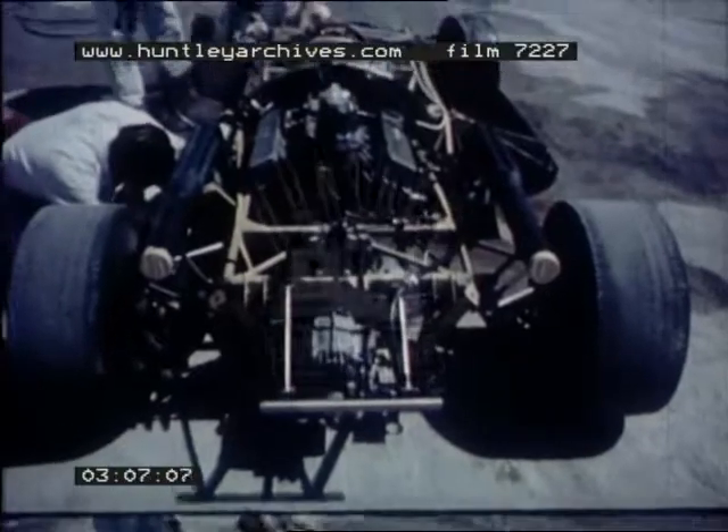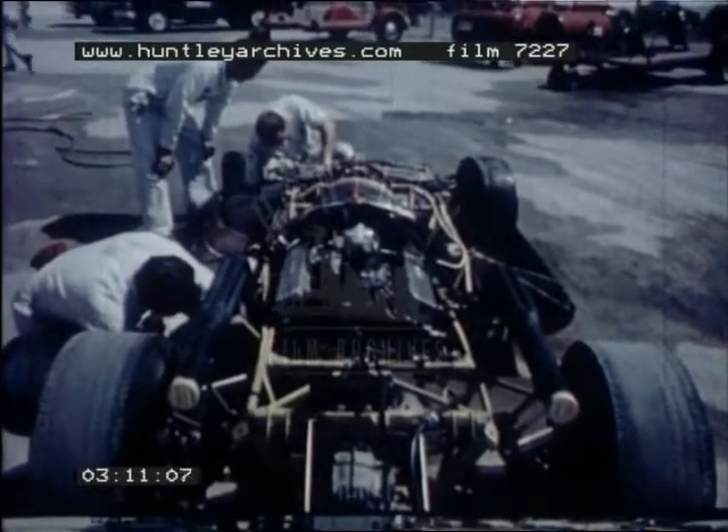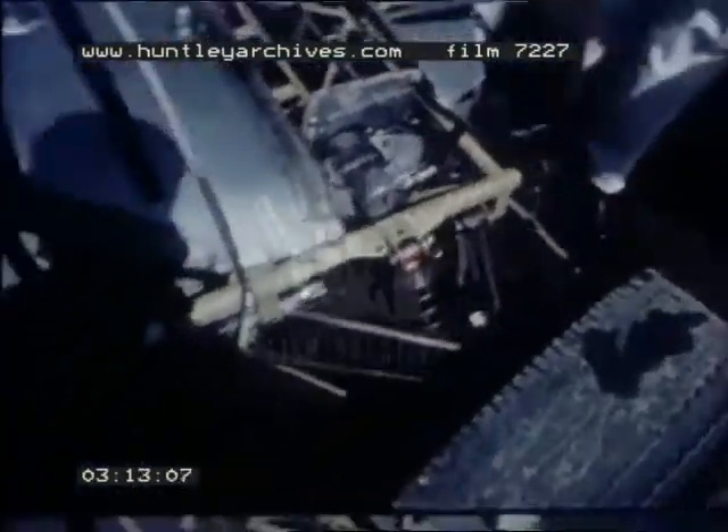In their Southern California speed shop, radically designed racecars begin to take form. Pioneering a new low silhouette in speed, the company has successfully competed at Indianapolis and now returns, ready to continue a trend toward cars with a lower center of gravity, rear engine mounting and lighter weight.